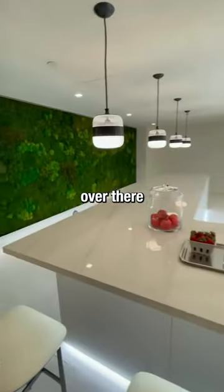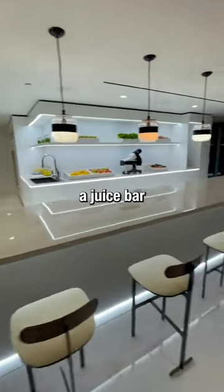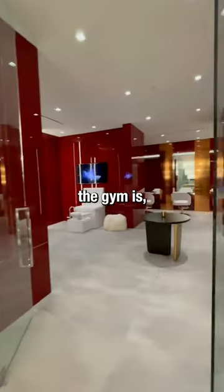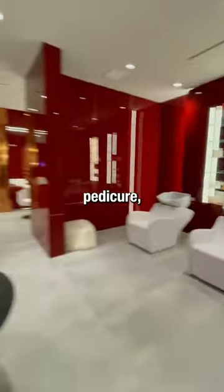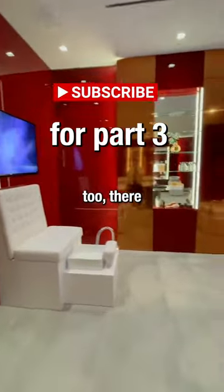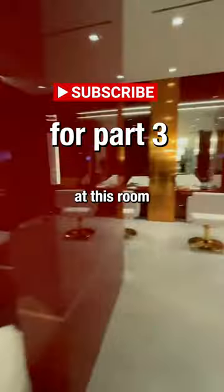Check out this juice bar — yes, a healthy juice bar right next to where the gym is. Now into the salon with sleek red walls. Need a manicure, pedicure, anything you want — you can have it in here. Invite all your friends too, there is plenty of space. Look at this room.